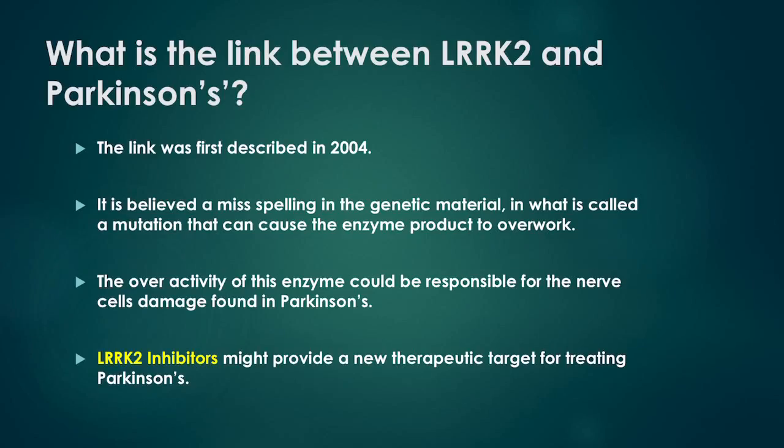What is the link between LARC2 and Parkinson's? The link between Parkinson's and the LARC2 gene was first described in 2004. It is believed that a misspelling in the genetic material — what is called a mutation — can cause the enzyme product to overwork. Scientists suggest that overactivity of this enzyme could be responsible for the nerve cell damage found in Parkinson's. Drugs which can regulate this overactive enzyme might provide a new therapeutic target for treating Parkinson's.